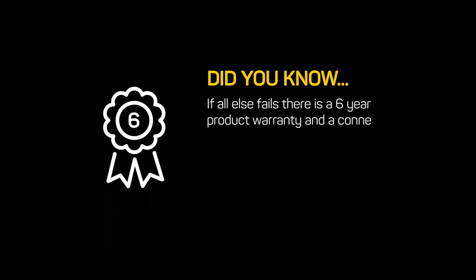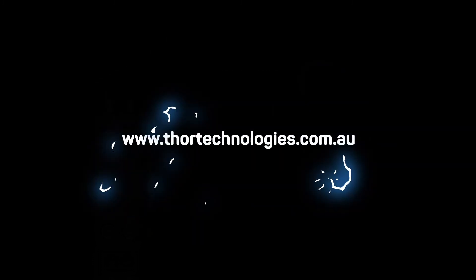If all else fails, there is a six-year product warranty and a connected equipment warranty for maximum peace of mind. More details on our website: www.thortechnologies.com.au